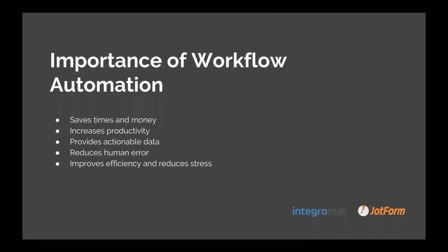Just to touch on the importance of workflow automation, there are a few key points that really stick out. Firstly, it saves time and money. It also increases productivity, provides actionable data, and reduces human error. And it also improves efficiency and reduces stress, which makes life a whole lot easier, especially when you have a ton of work to do.